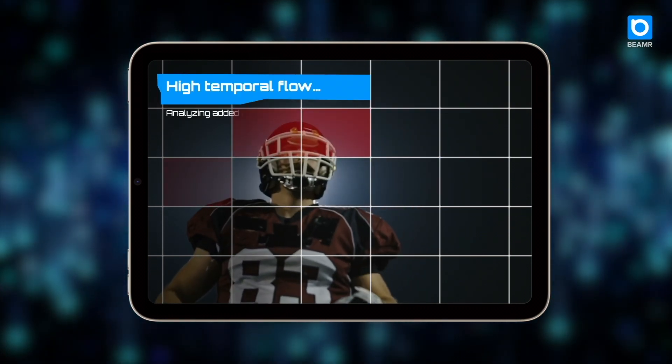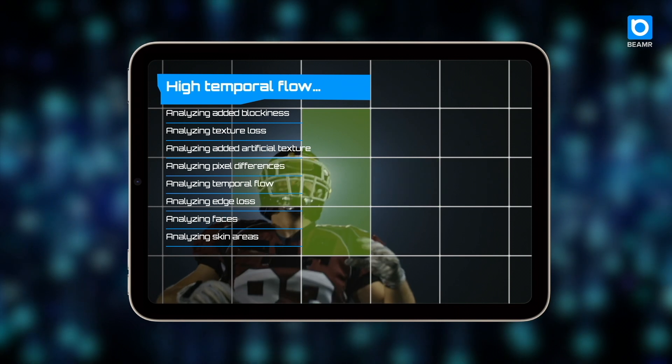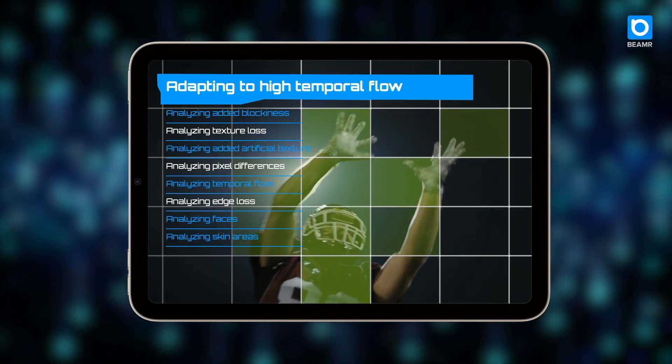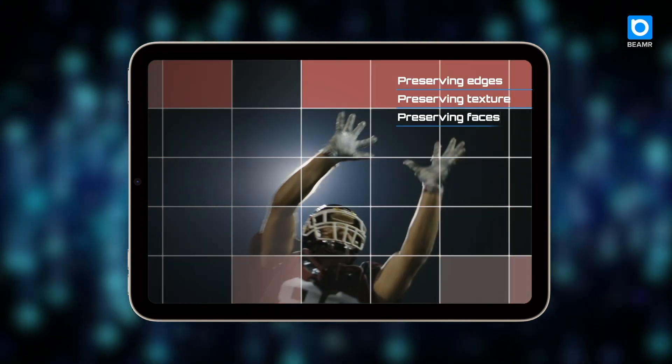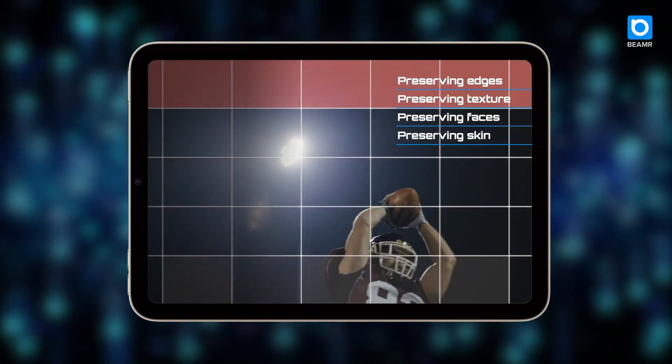Based on this analysis, the Beamer algorithm knows exactly which bits to remove and which bits to keep, and creates an optimized video file that is smaller than the original but looks exactly the same.